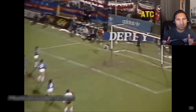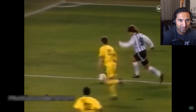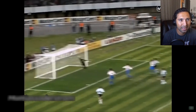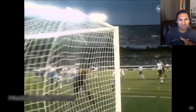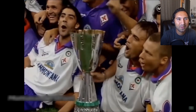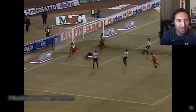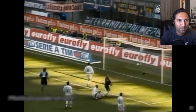You gotta feel sorry for the keepers — when you're coming up against a guy like this who's just got complete skill of the ball and dominance of where he's gonna shoot, you just can't compete. Look at that — playing with Maradona! Are you kidding me? To play with Maradona and also be considered one of the best — you gotta be proud of a moment like that.